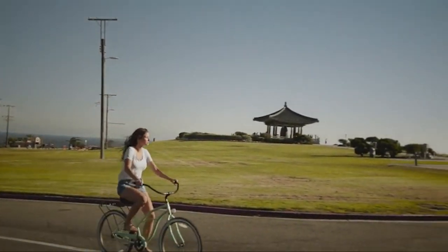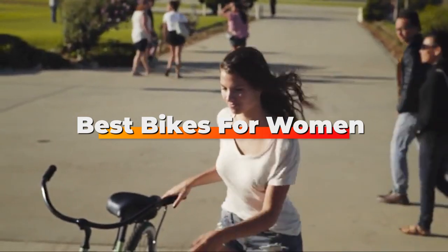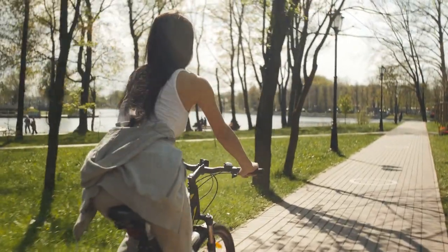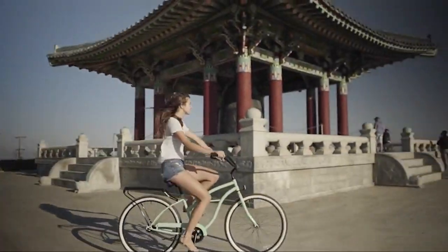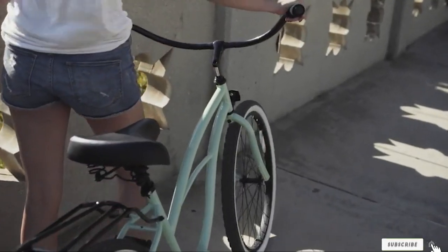Hello guys, in today's video we're going to check out the best bikes for women this year. I made this list based on my personal opinion, listing them based on price, quality, durability, and more. To find out more information, check out the description below. Watch the video till the end and then decide to buy.